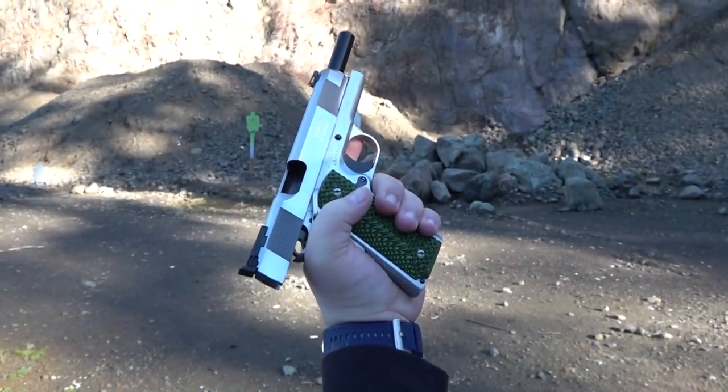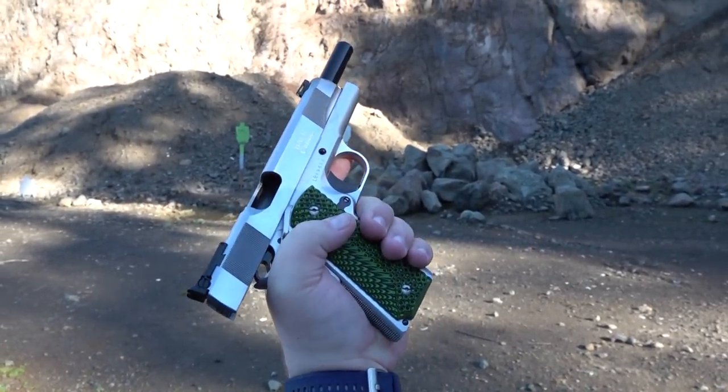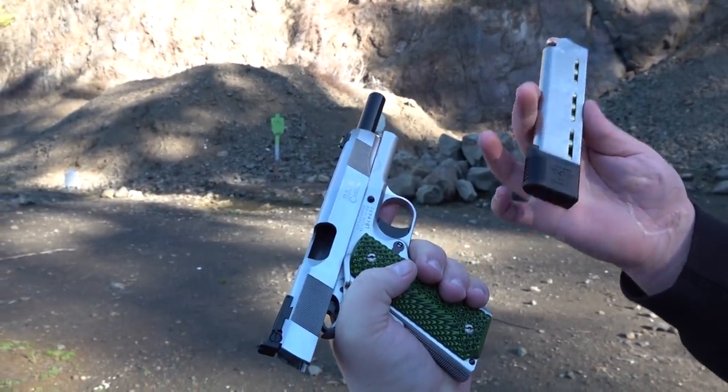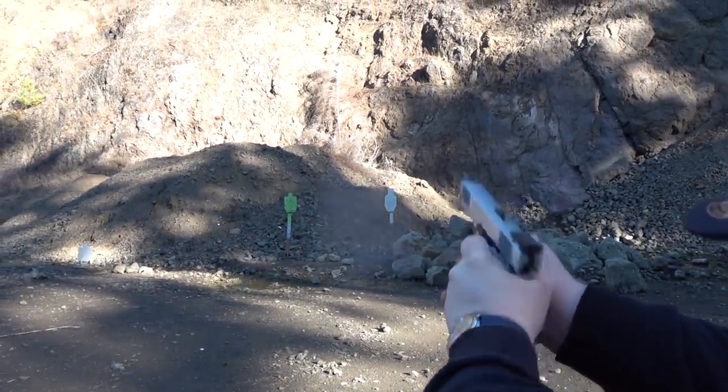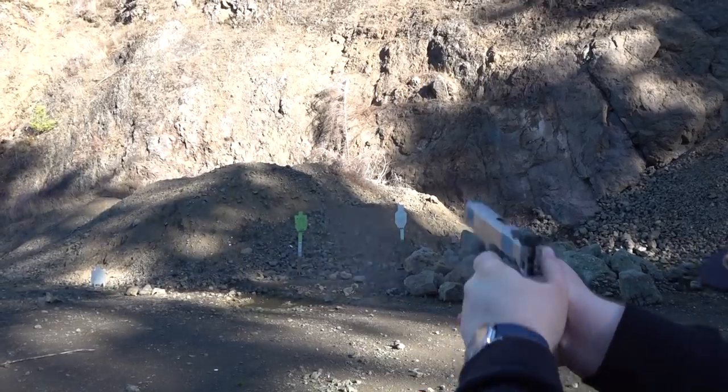Thanks so much for watching the video, guys. This is our personal take on our top five based on our testing and reviewing. We hope you enjoyed the video. We'll see you on the next video, and remember: your Second Amendment is worth protecting.